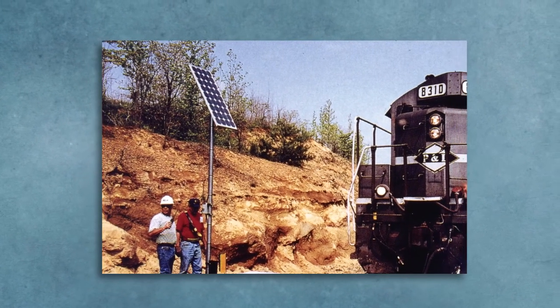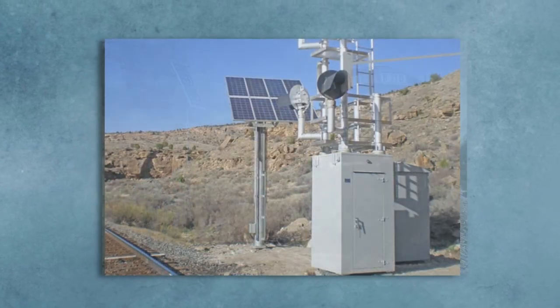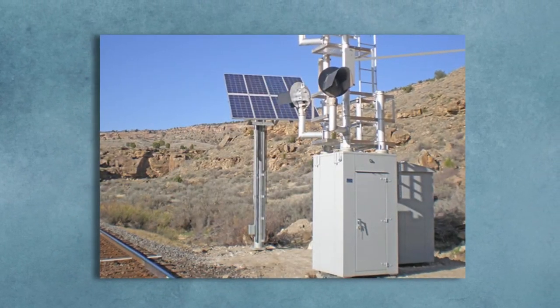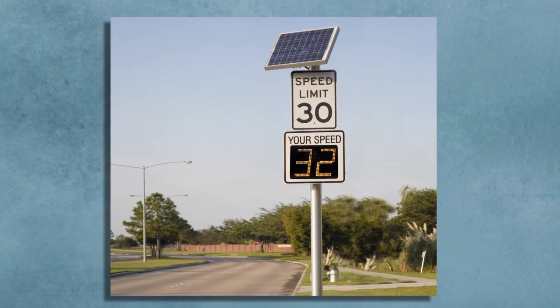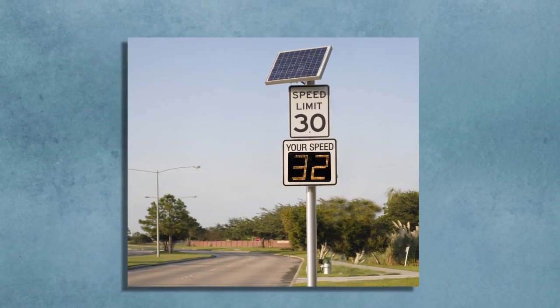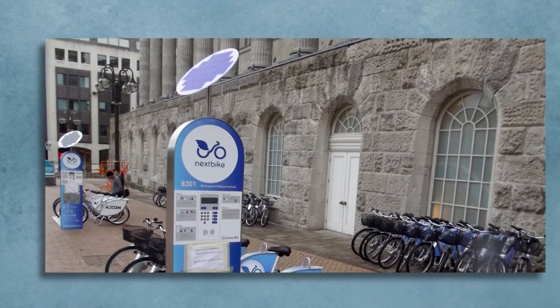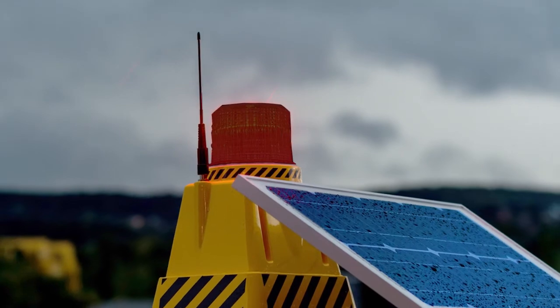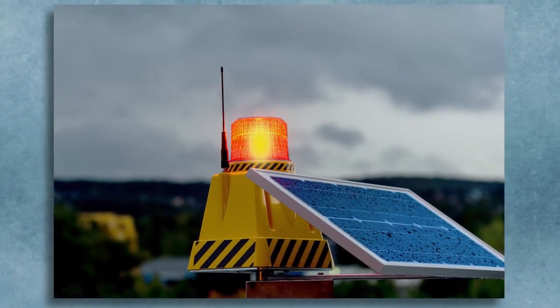Powering railroad signals and switches from the closest utility lines often costs tens of thousands of dollars. Solar cells can do the same job for far less, so many railroads use them instead. Sometimes, even when the utility lines stand only a few feet away, solar panels are more cost-effective than digging up pavement or sidewalks to install cables for emergency call boxes, flashing warning lights, or illuminated bus shelters.